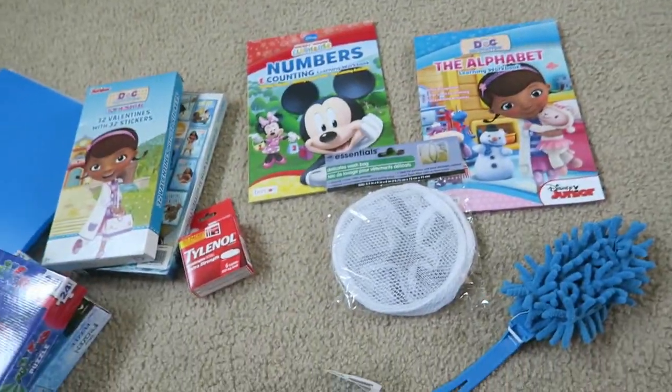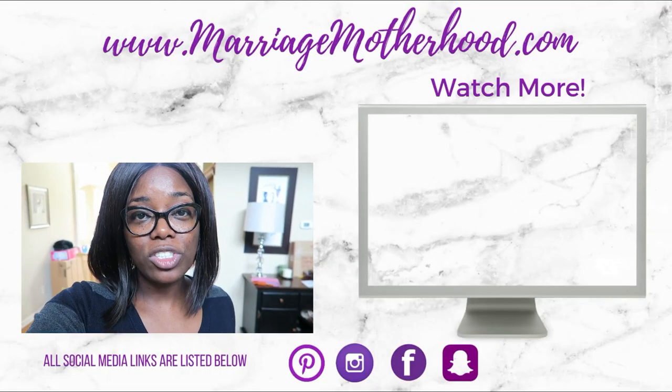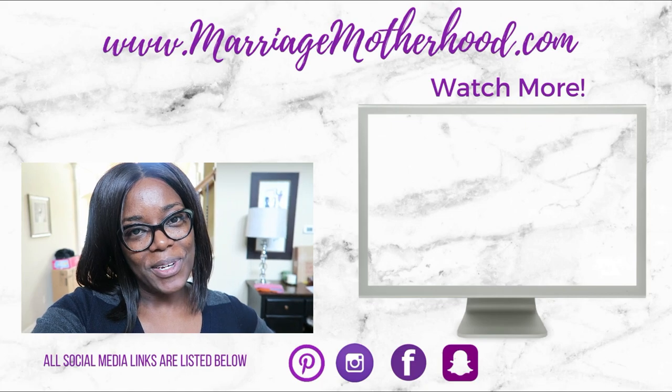I spent a grand total of $13.78 — not bad! Have you been to the Dollar Tree lately? Have you done any organizational projects with Dollar Tree containers? I love those — I'm always trying to find an excuse to buy them. Leave a comment down below and let me know what you've recently bought from the Dollar Tree. Thanks so much for watching — if you haven't hit subscribe yet, you can tap my picture up above, check out my previous video, and all my social media platforms are listed down below. Thanks so much for watching, guys, and I'll see you in the next video. Bye!